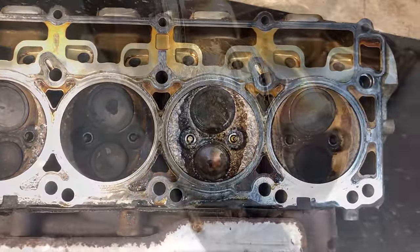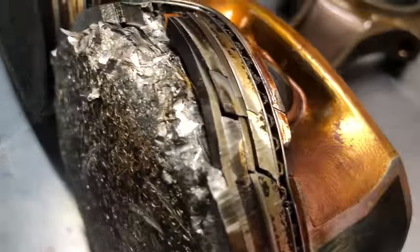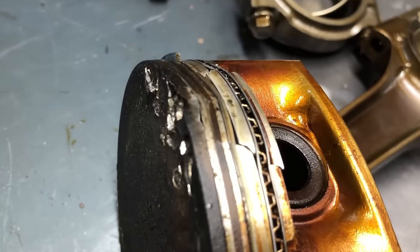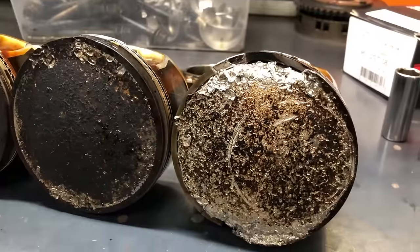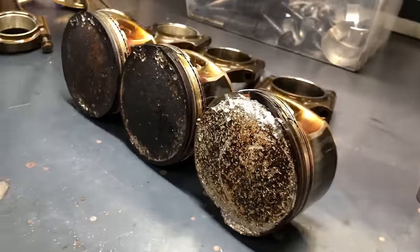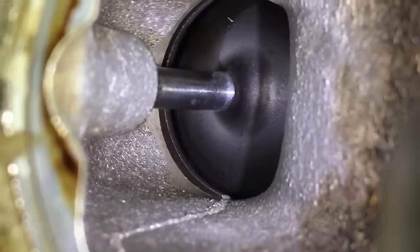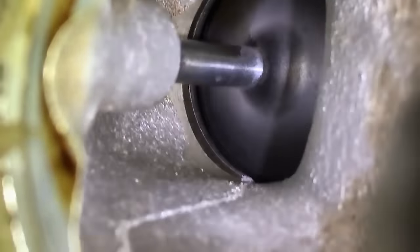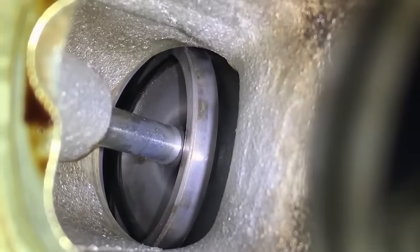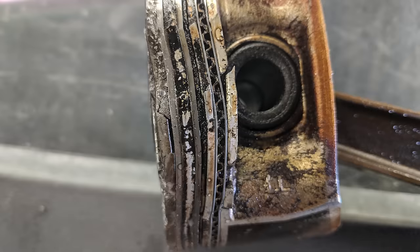When a valve seat drops, it causes significant damage to the engine — the valve seat cracks into different pieces, which get pressed into the piston, pound into the cylinder heads, and can even transfer damage to other cylinders. If it happens, you're looking at new cylinder heads, pistons, and possibly a machined block if the cylinder walls are damaged. This usually happens after 100,000 miles and mostly seems to affect the cars rather than the trucks.